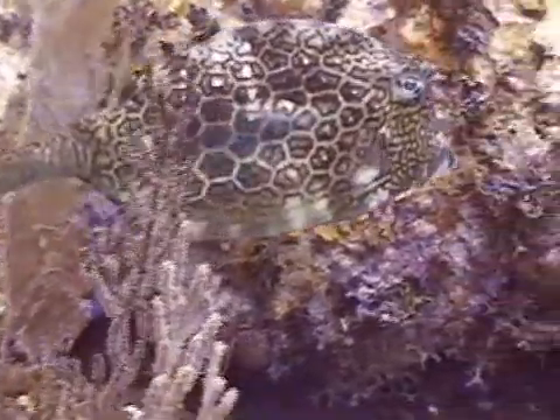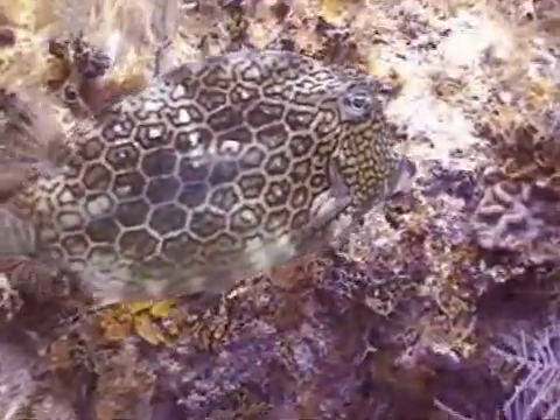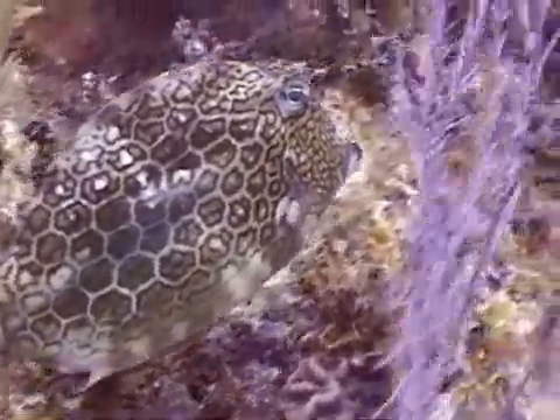The honeycomb cowfish is distinguished from other cowfish by the honeycomb pattern over its body. Its color can range from green to yellow to pale blue, and the honeycomb cowfish can change its color from green or yellow to a pale blue.